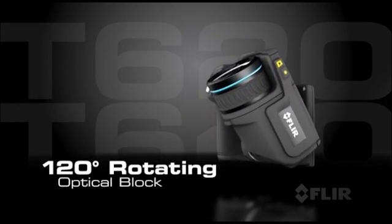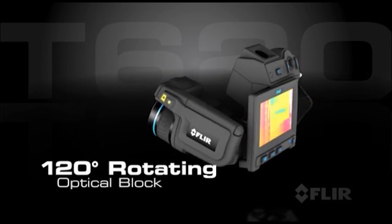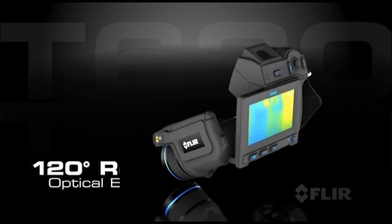With the popular rotating optical block the T-Series is known for, it helps you get the shots you need from any angle, easily and comfortably.